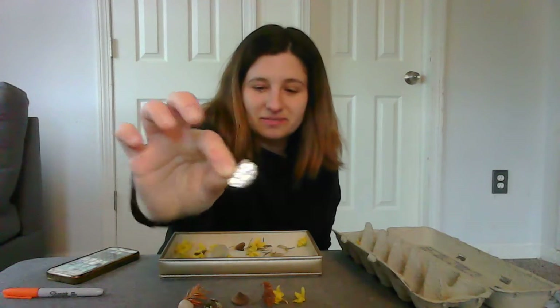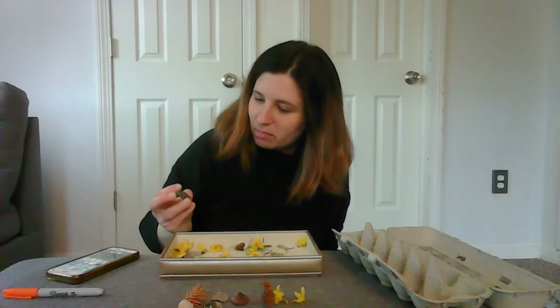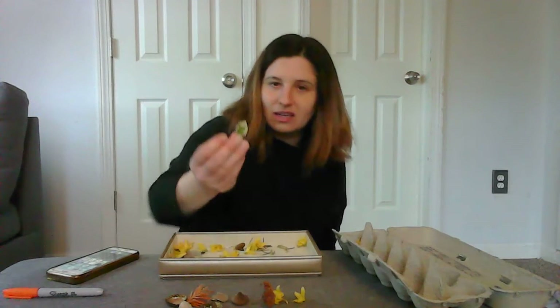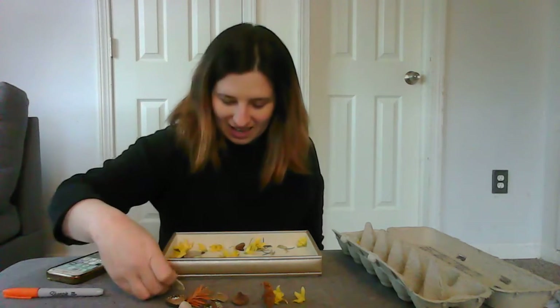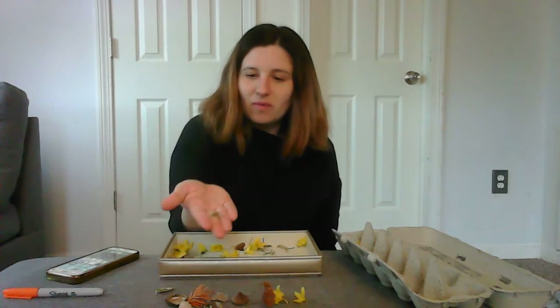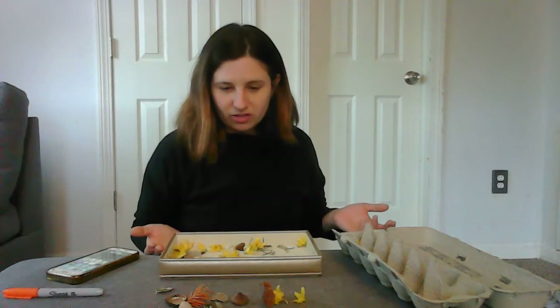Then I found this green bottle cap that has an elephant on it — that's actually my favorite animal, so I definitely had to pick that up. And then these little green leaves with the beautiful white on the outside of the green. And some rosemary petals, because I just love how rosemary smells.